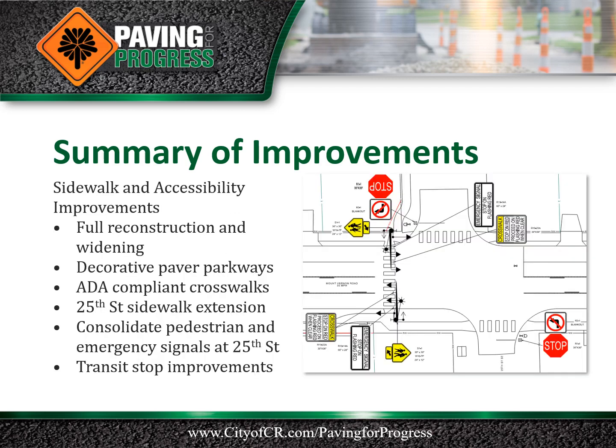Sidewalk and accessibility improvements are also planned throughout the project limits. Sidewalks on both sides of Mount Vernon Road will be reconstructed from 20th Street to 26th Street. Narrow parkways between the curb and the sidewalk will be constructed with decorative pavers to limit maintenance needs adjacent to Mount Vernon Road.